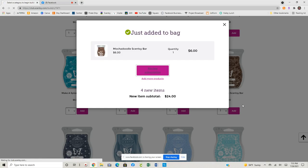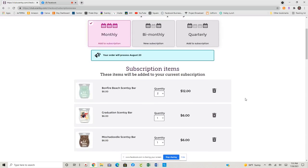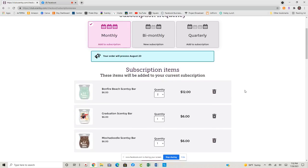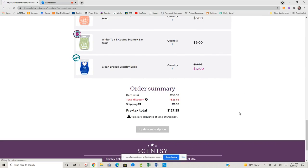So we're going to go ahead and review my subscription. We grabbed Bonfire Beach, we grabbed Mogadoodle. I think those are just the three that I added. Graduation is the other one that I wanted monthly. So we are going to go ahead and update my subscription.